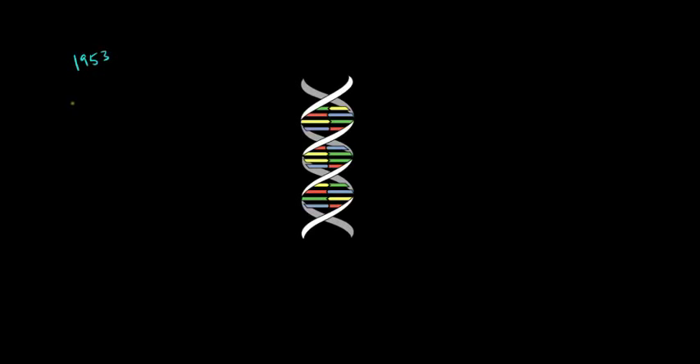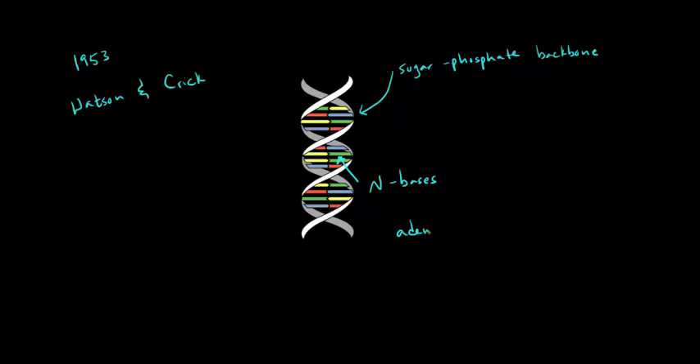Hershey and Chase published their findings in 1952, and very shortly after, in 1953, James Watson and Francis Crick published their famous paper identifying the structure of DNA. They synthesized a tremendous amount of research and told us that DNA is a double-stranded helix with a sugar-phosphate backbone — the sugar being deoxyribose. On the inside, like the rungs of a ladder, are four nitrogen bases: adenine, thymine, guanine, and cytosine. Adenine pairs with thymine, and guanine pairs with cytosine.